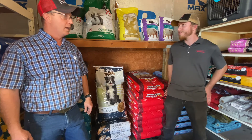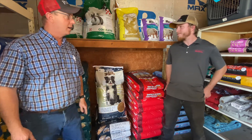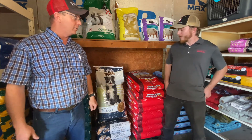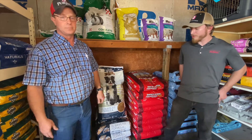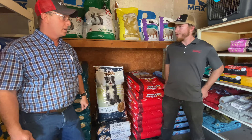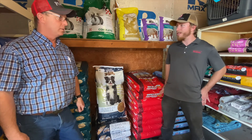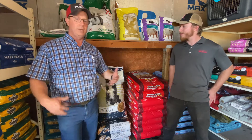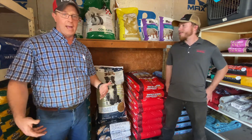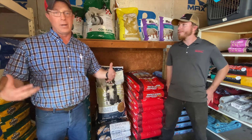Just this week we got in a new economy brand — the Pet Expert. It comes in a 50 pound bag and it's an all-stage, all-around formulated economy feed. What we did is we took a couple of brands we had and downsized them to one — we had three around the same level and went down to one for the selection.